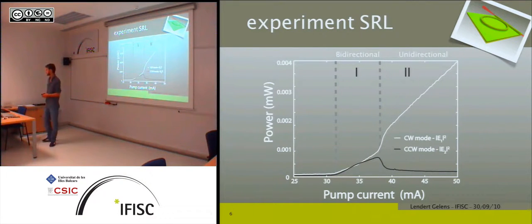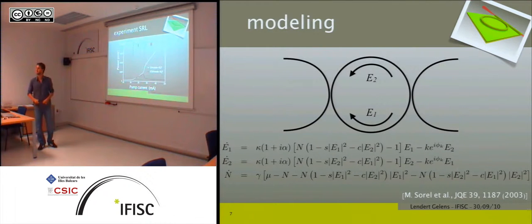To start looking at the dynamics of ring lasers, an easy first step is to measure a PI curve — power as a function of pump current. At a certain threshold, the laser starts lasing and both clockwise and counterclockwise modes emit equal amounts of intensity: the bidirectional region. If you increase the pump current further, symmetry breaking occurs — one mode suppresses the other, giving the unidirectional region, which is also the region of bistability.